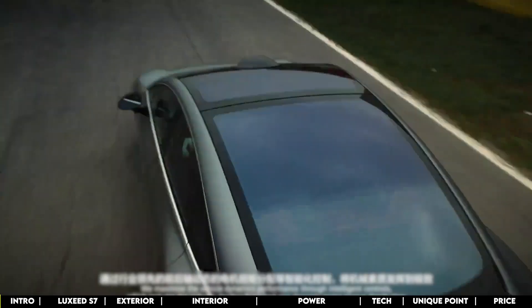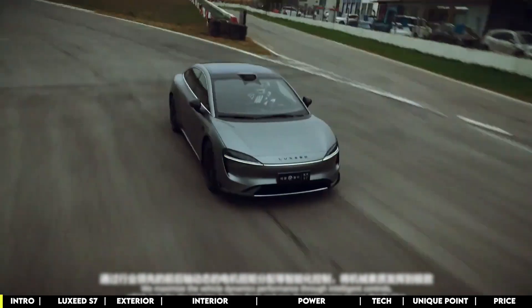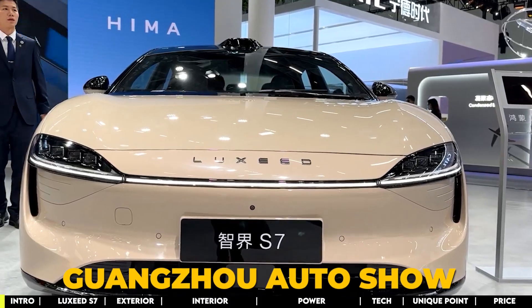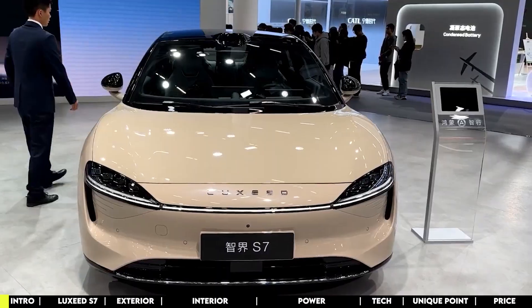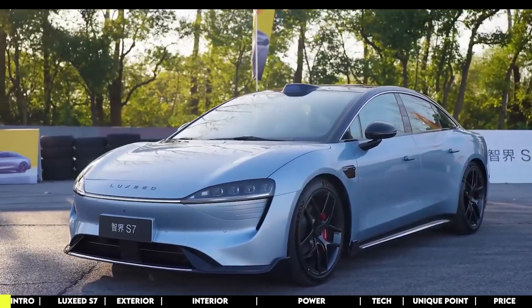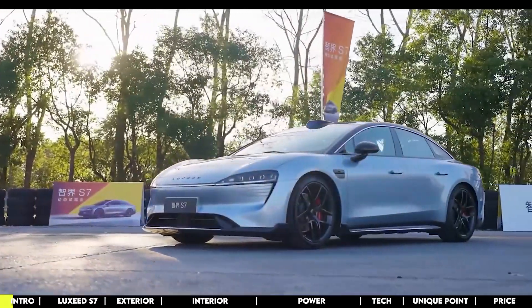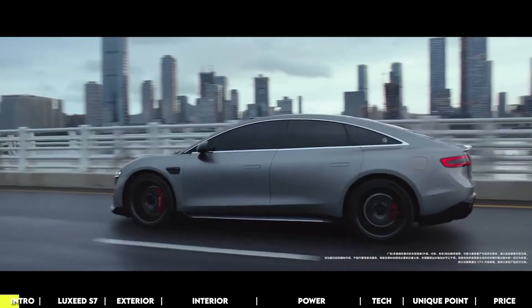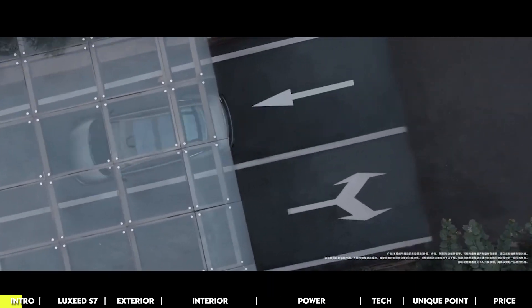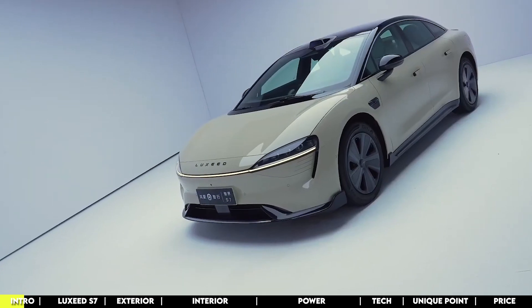Today, we zoom into the world of cutting-edge cars with the Cherry Luxeed S7, unveiled at the Guangzhou Auto Show a few days ago. This car is a game-changer. I'm talking luxury on wheels, a ride redefining how we think about getting from A to B. It's like stepping into the future whenever you get behind the wheel. As we dive into what makes this car so unique, it's clearly about the experience, innovation, and sheer brilliance of design.